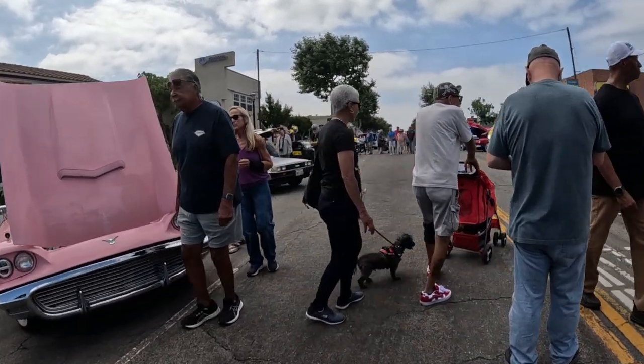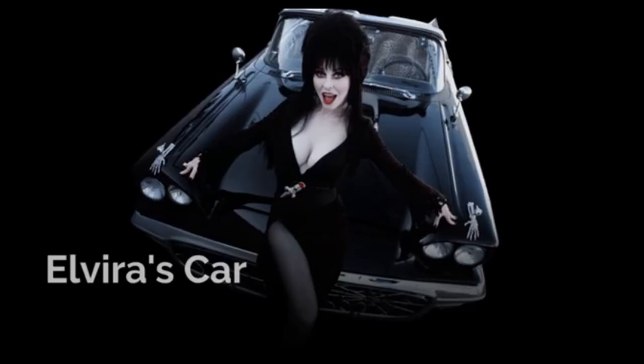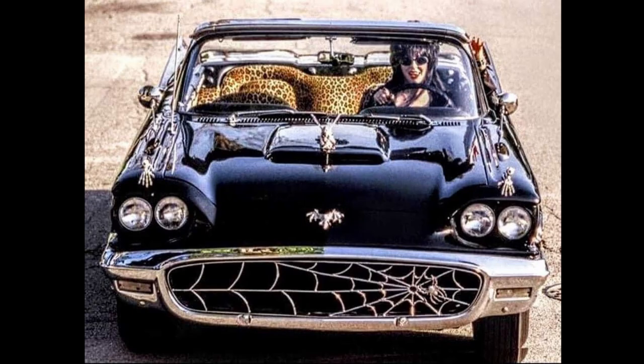Big car — I'm sure it probably got like five miles to the gallon. One of the famous celebrities that owns one of these is Elvira, known as Mistress of the Dark. In 1998, she commissioned George Barris to modify a 1959 Thunderbird for her. George Barris is also famous for creating the Batmobile.